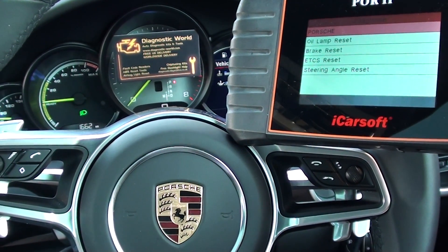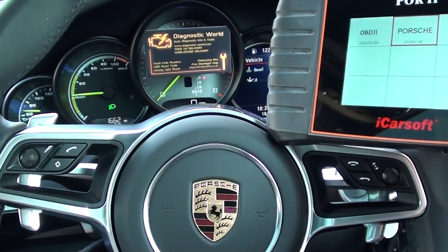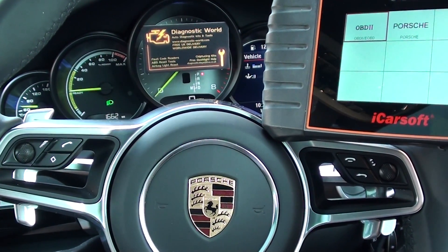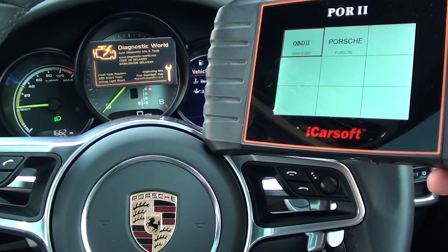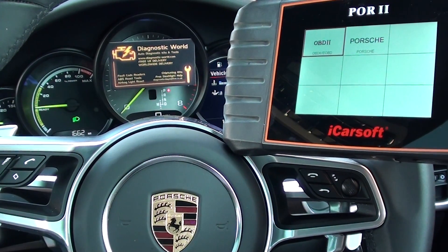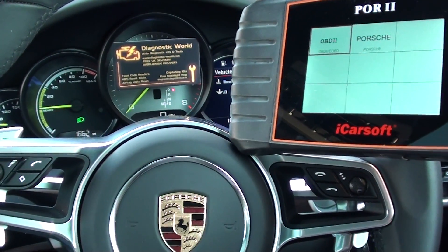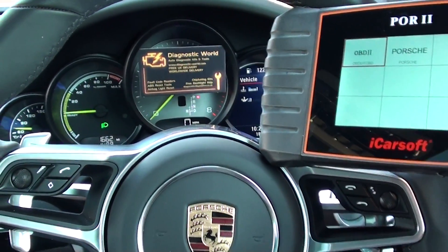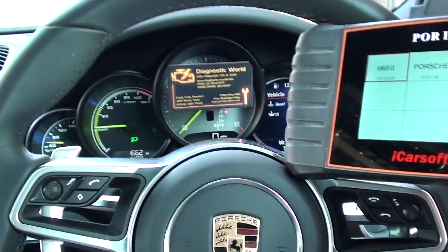In other Porsche models as well, it will also diagnose engine faults. For all other cars, you need to select the OBD2 option. So it's a great tool for the main systems — engine, airbag, ABS and transmission. We have it in stock all the time at www.diagnostic-world.com. Thanks for watching and I hope this helps.